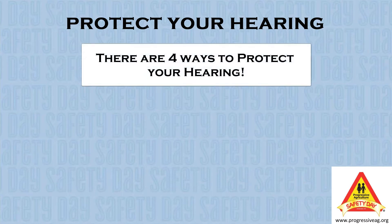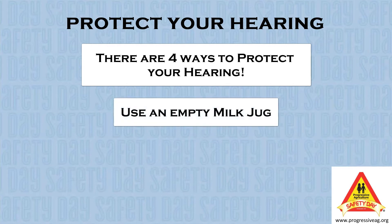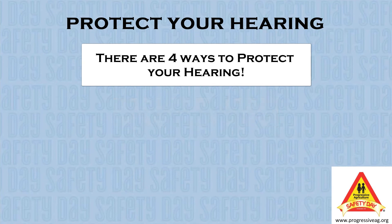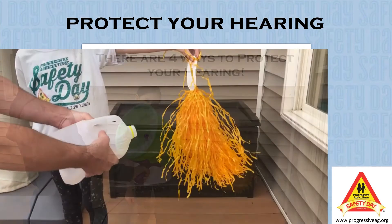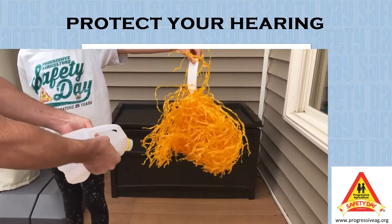There are actually four ways to protect ourselves, and we can show it using a toy called a nirzuka. If you don't have a nirzuka, you can do this at home with an empty milk jug. We are going to use a pom-pom to simulate the effects sound waves have on those tiny hair cells in our ears.